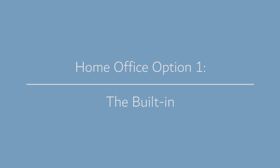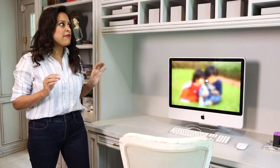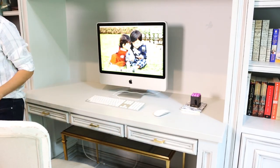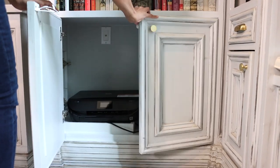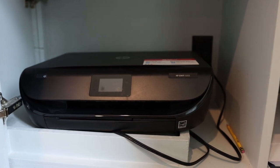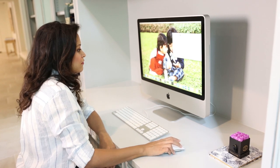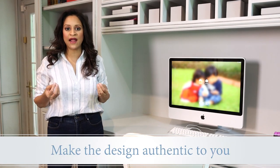For the weekend warrior in you, we're going to start with the most complicated project first. Here you can see behind me — this is my built-in home office. It's made up of a really great long wood working surface area that holds my computer. I've got drawers below, cubbies above, cabinets above that, bookshelves on either side, and cabinets below to store all of my equipment like printers and scanners. This home office was really tailored for me, and that's why it's built into the cabinetry in our room.